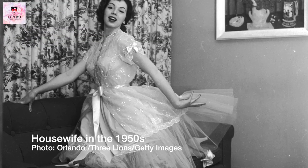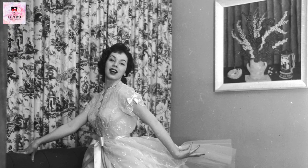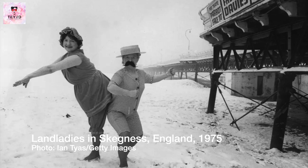Thank you for watching part two of the history of women's body ideals. Make sure to like, share and subscribe for more fun facts and inspirational videos. Join me next week when we will talk about the swinging 60s and all the decades up to the present day. Don't forget that your body is right.